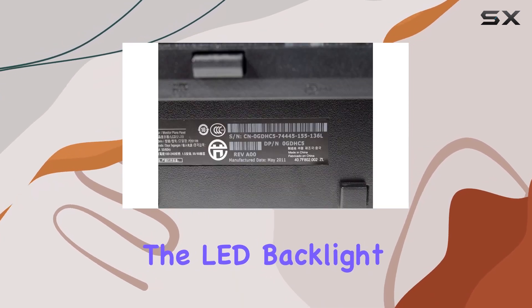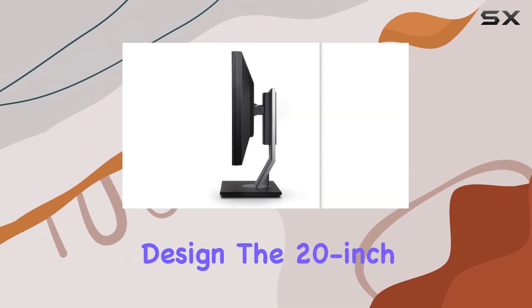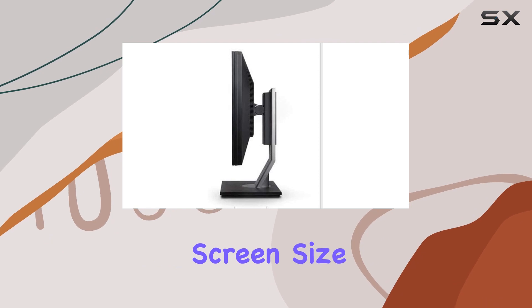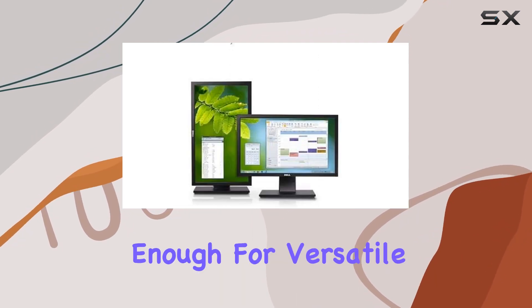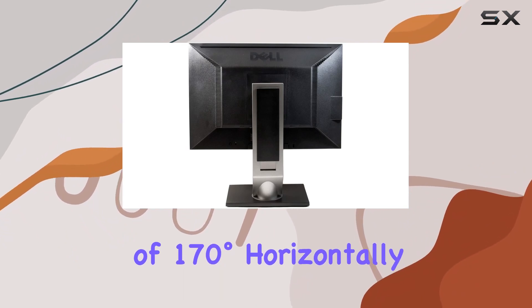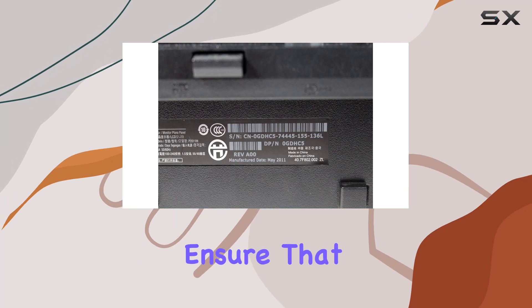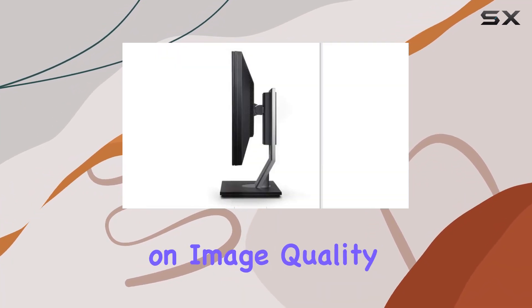The LED backlight technology not only delivers energy efficiency but also adds to the monitor's sleek and modern design. The 20-inch screen size strikes a balance between being spacious enough for productivity and compact enough for versatile placement. The viewing angles of 170 degrees horizontally and 160 degrees vertically ensure that you can comfortably view the screen from various positions without compromising on image quality.